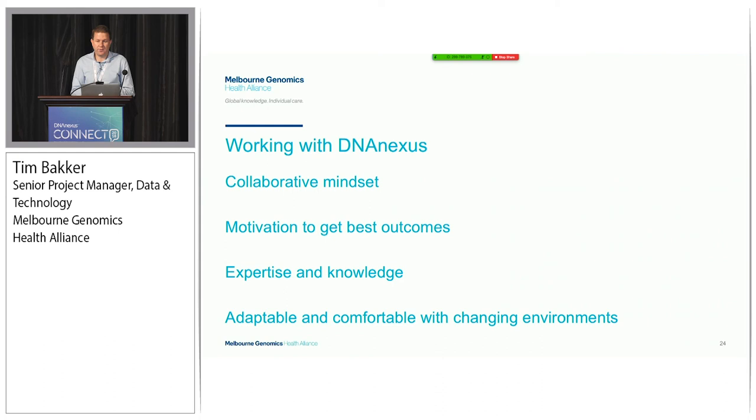It has been a really good partnership in doing this work. We've got pictures and names of all our key contributors who have worked with us over the last 12 to 18 months. Special thanks to Brett Hannigan, who's probably been our key collaborator - you've been fantastic, Brett, we really enjoyed working with you on this project. Thank you to DNA Nexus for their work and partnership, and hopefully we continue that as we improve Genovic to improve healthcare within Victoria.